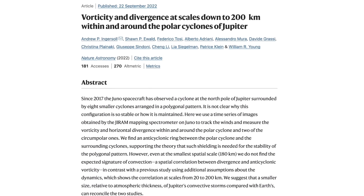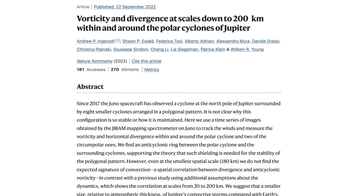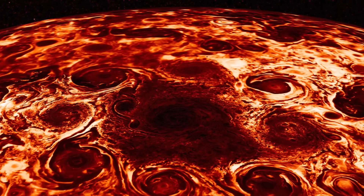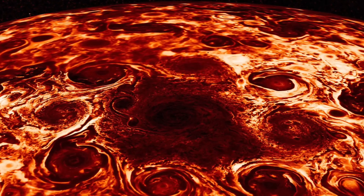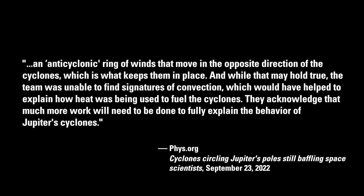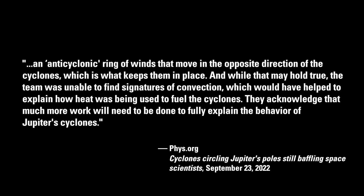In a new paper published in the journal Nature Astronomy, a team of scientists has used data and images from the Juno probe to determine the winds and direction of the cyclones. The team has proposed that there is an anti-cyclonic ring of winds that move in the opposite direction of the cyclones, which is what keeps them in place. While that may hold true, the team was unable to find signatures of convection, which would have helped to explain how heat was being used to fuel the cyclones.